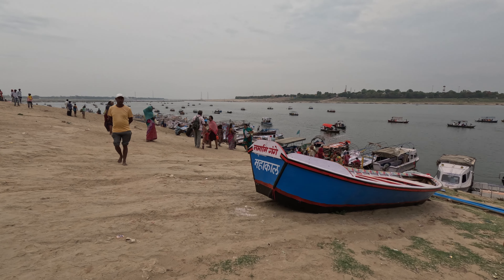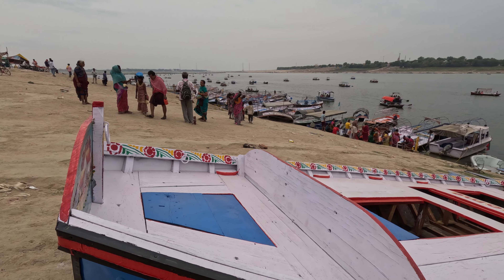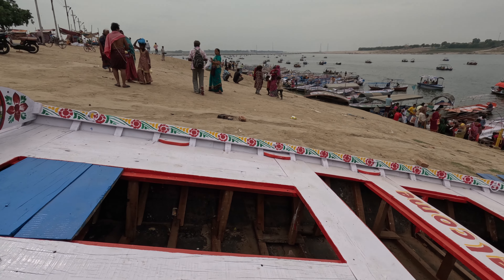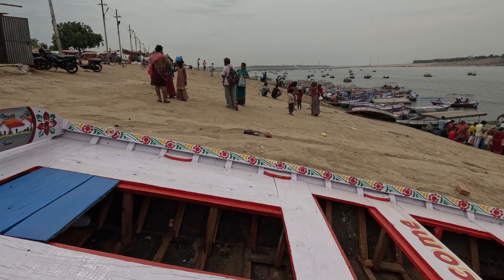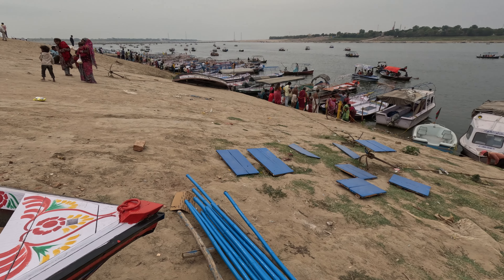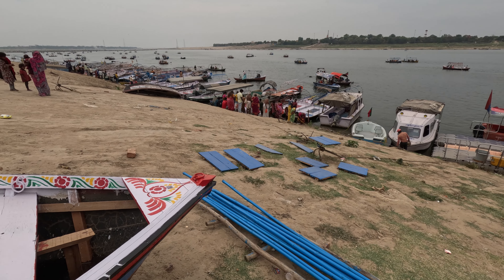We are lucky to find a boat over here. It is basically a very basic structure with some nice graphics and painting. This boat appears to be getting a fresh coat of paint and some maintenance is being carried out on it.